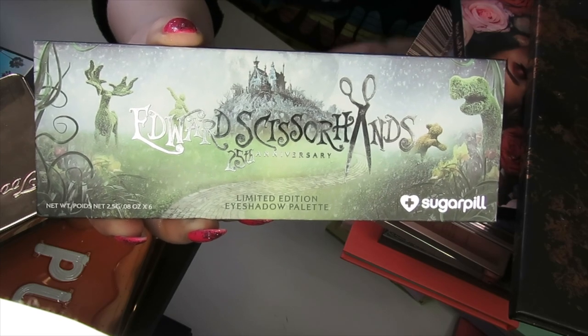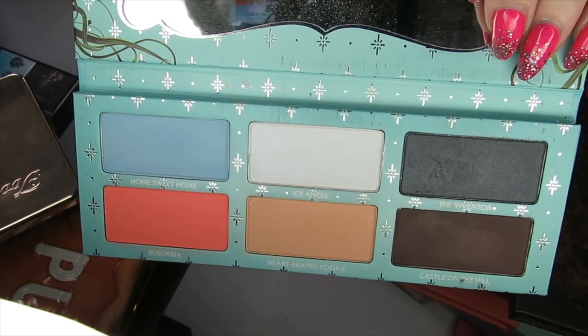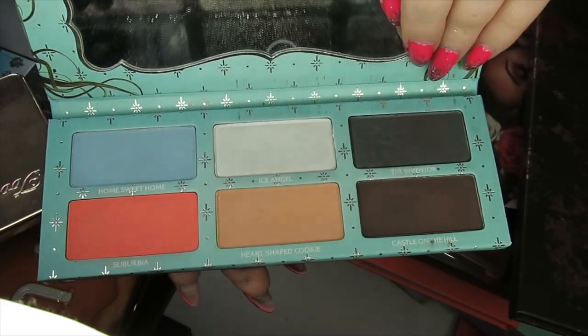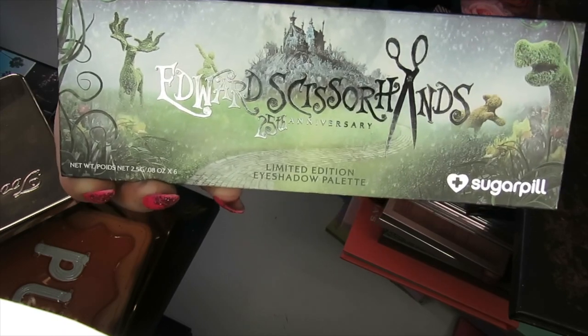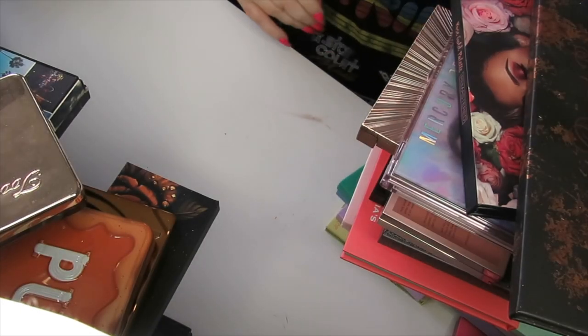This is the Sugarpill and Edward Scissorhands collab. I did not get on with these eyeshadows at all — I found them really patchy and awkward to work with, so I am going to declutter this unfortunately. I was going to keep it as a collection piece because I loved Edward Scissorhands growing up, but I'm just not that attached to it and the shadow quality didn't blow me away, so I'm going to declutter that one.